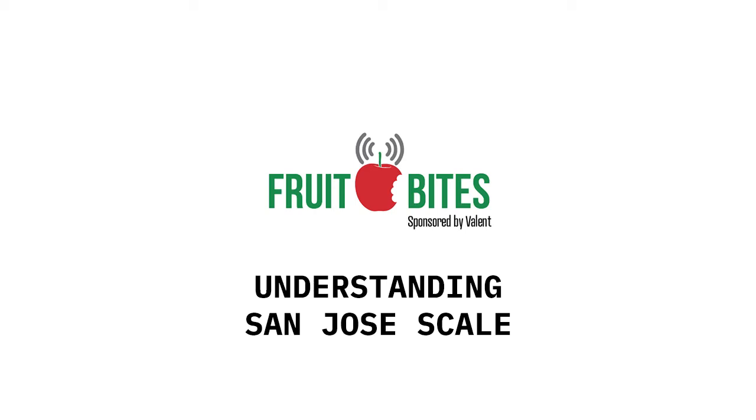Welcome back to another Fruit Bites brought to you by Valent USA. With us as always is Valent's Allison Walston, and this week we're talking about San Jose scale — one of my favorite pests.